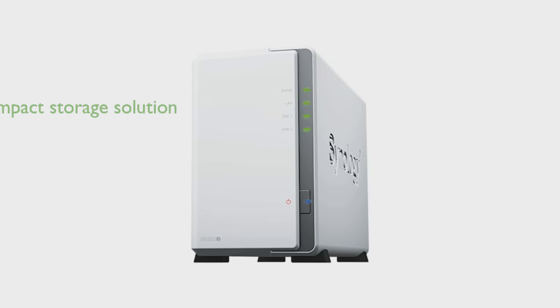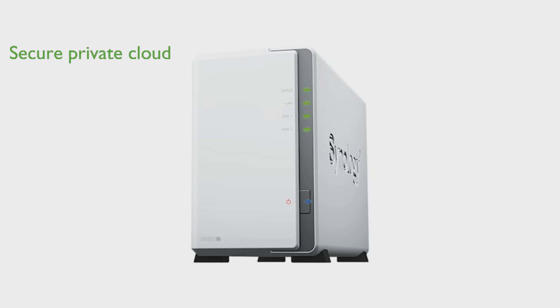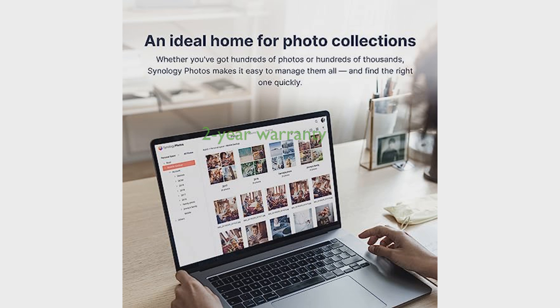The DS223J DiskStation is a compact and quiet storage solution, offering efficient energy usage and two storage bays. With the Synology DiskStation Manager DSM software, you can create a secure private cloud and enjoy full data ownership. The DS223J DiskStation ensures comprehensive data protection and allows easy sharing and syncing of files across multiple platforms. The product comes with a two-year warranty and is highly rated with a score of 4.4 out of 5.